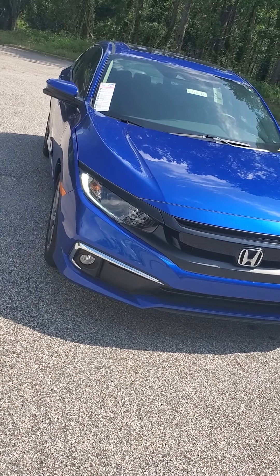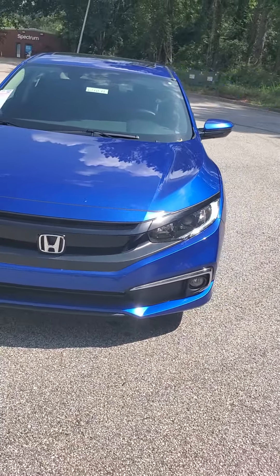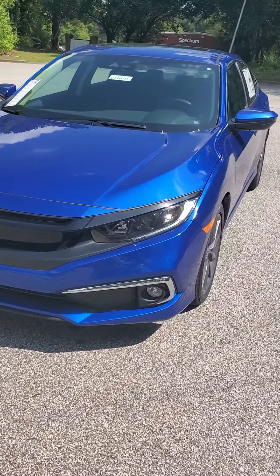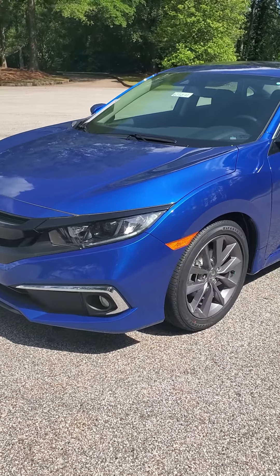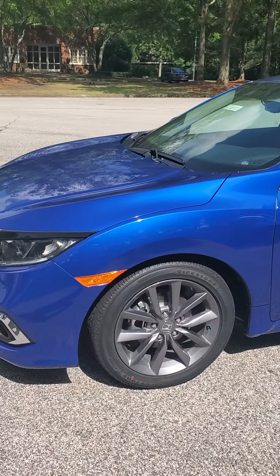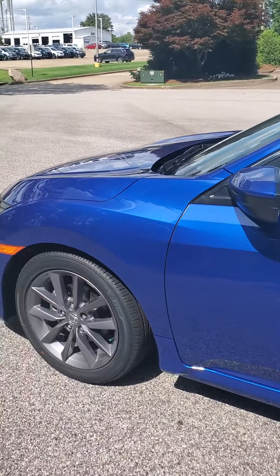Starting off, we have the all-day running LED headlights, which give you better vision throughout the day — when it gets cloudy you can still see. You're also going to have projector headlights as well, and we have smoked-out rims.